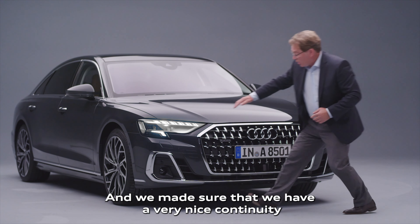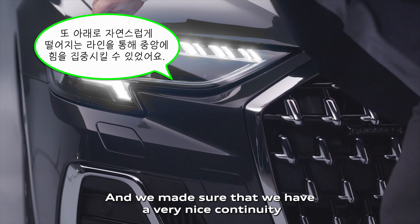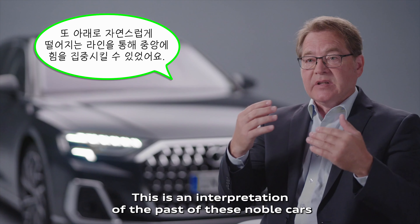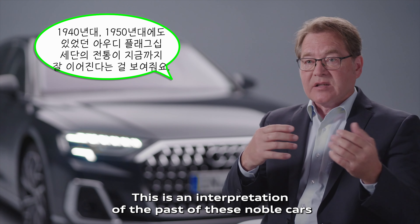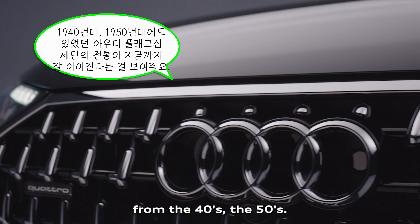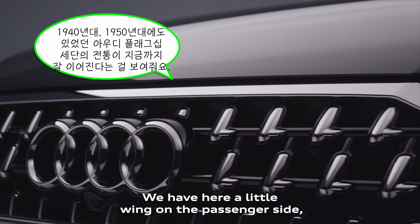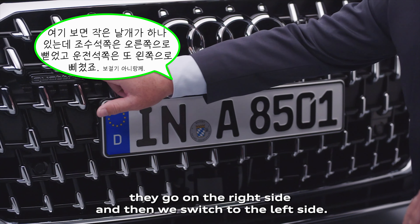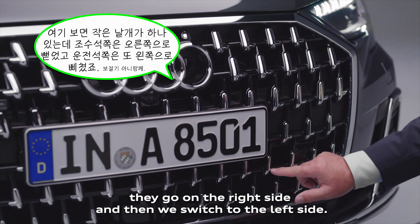We made sure that we have a very nice continuity in the central main volume. This is an interpretation of the past of these noble cars from the 40s and 50s. We have here a little wing on the passenger side — they go on the right side and then we switch to the left side.